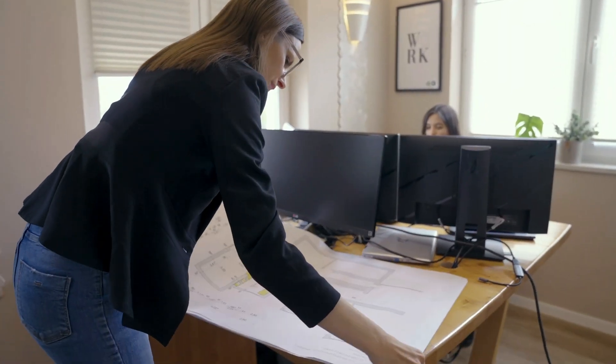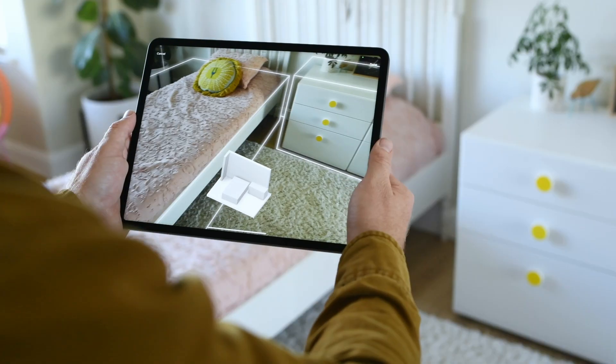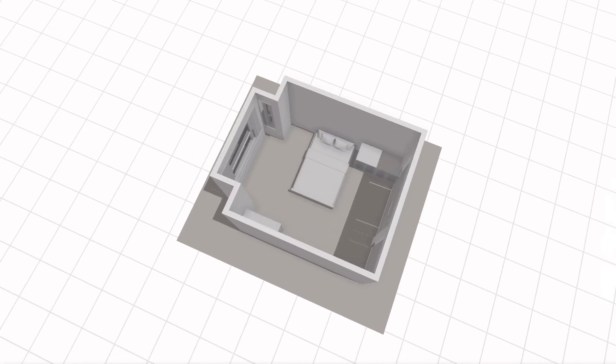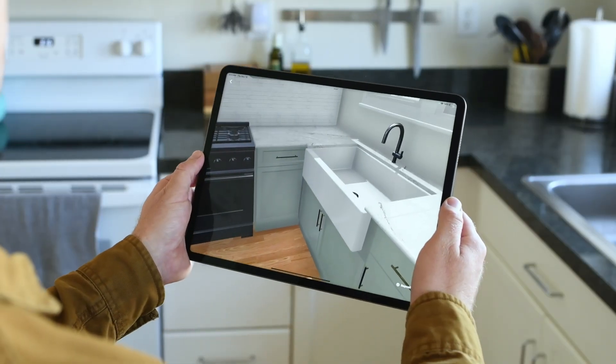Take your plans to another dimension with the 3D Floor Planner from Houzz Pro — the immersive way to elevate your vision and win clients over. All you need is a phone or tablet and the Houzz Pro app.